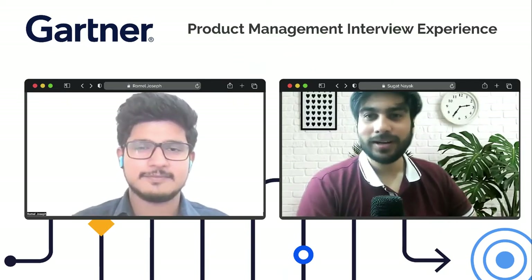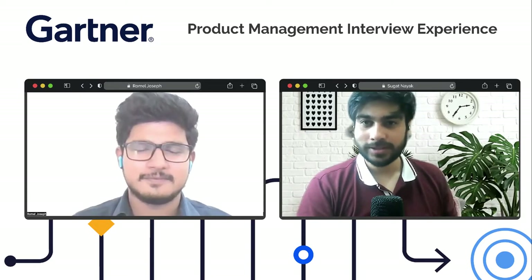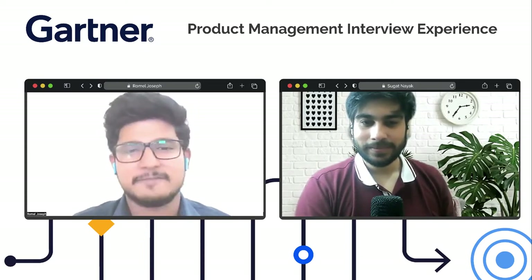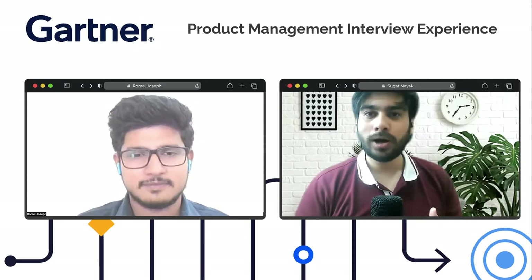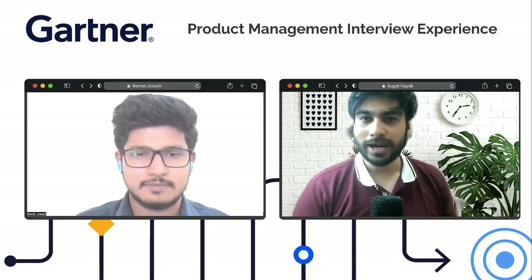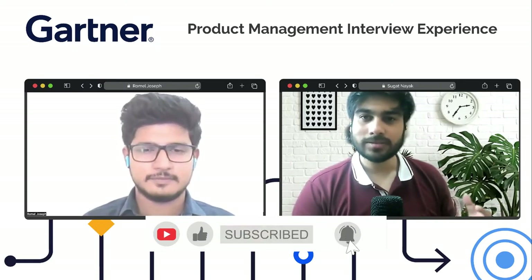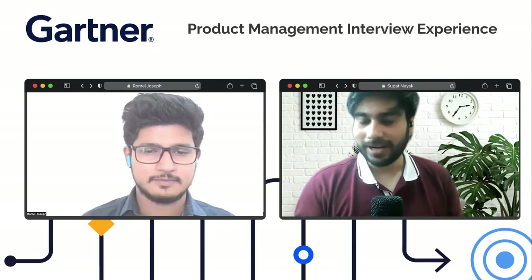Welcome to another episode of the Product Management Interview Experience. Today we have Romil, who recently cracked the product interview at Gartner. We're going to talk about the entire interview process at Gartner — the various rounds, how Romil landed this opportunity, and all his tips and tricks for tackling them.